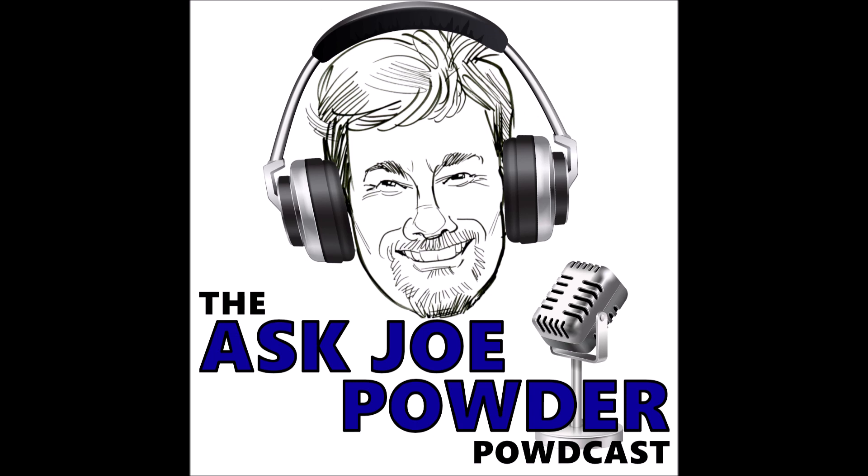Hello, all you powder-coating fans, and welcome to episode 45 of the Ask Joe Powder Podcast. I'm your host, Joe Powder, a.k.a. Kevin Biller. And with me, as always, is my esteemed colleague, sidekick, Nathan. He's known by people in these parts as the anti-PFAS kid. He's ChemQuest powder coatings formulator dude.